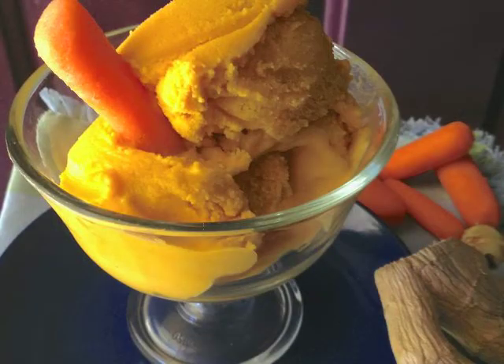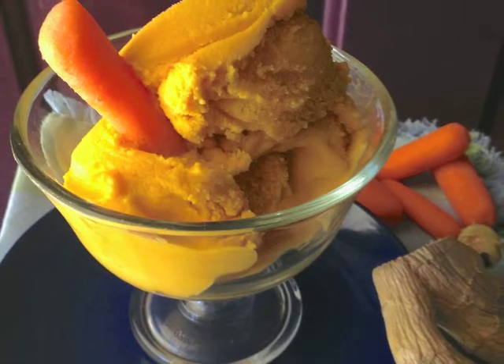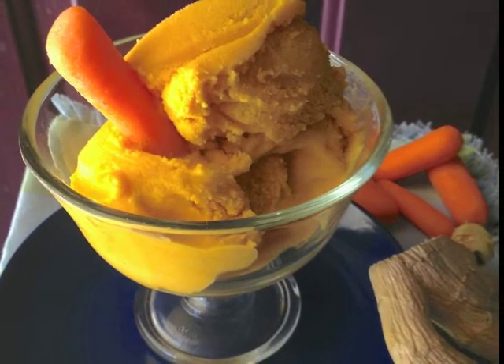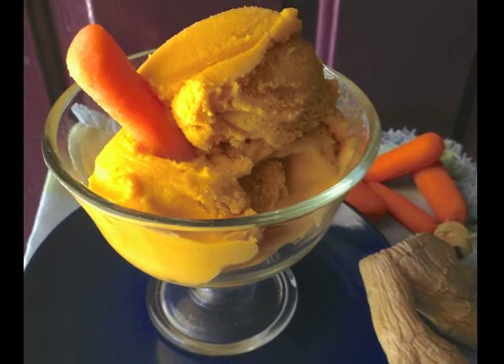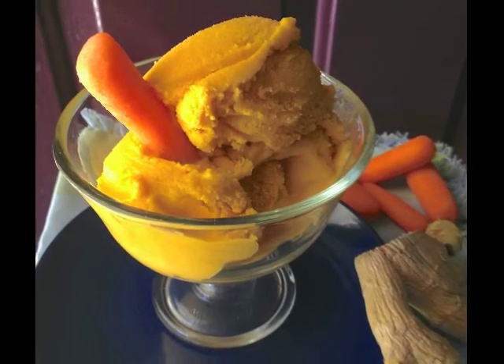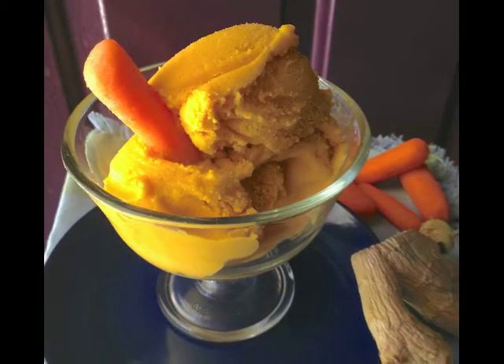Carrots — they're not just for snacking anymore. My ginger carrot ice cream starts with bright orange carrots, sliced fresh ginger, lemongrass, and honey, all infused in a rich coconut milk base that is churned into a sweet treat. Trust me, this is really good.